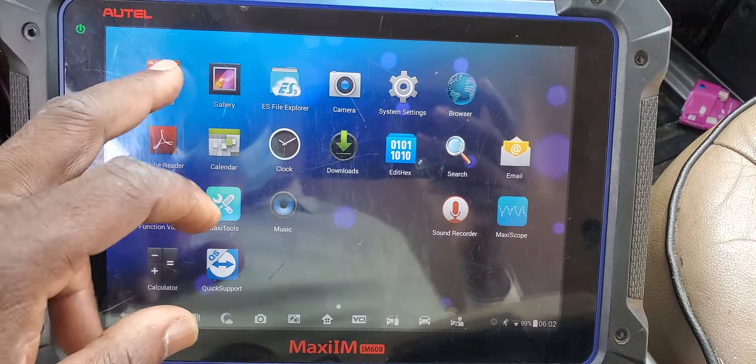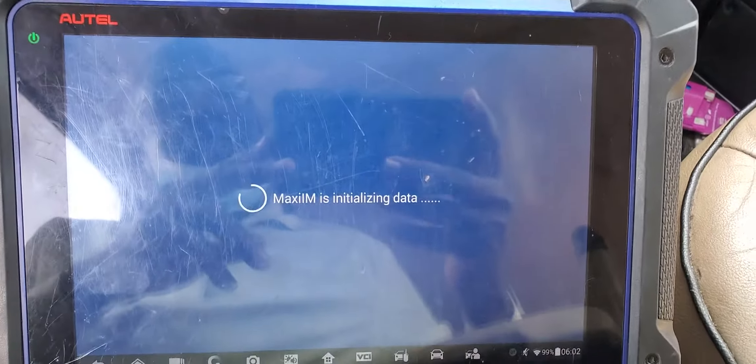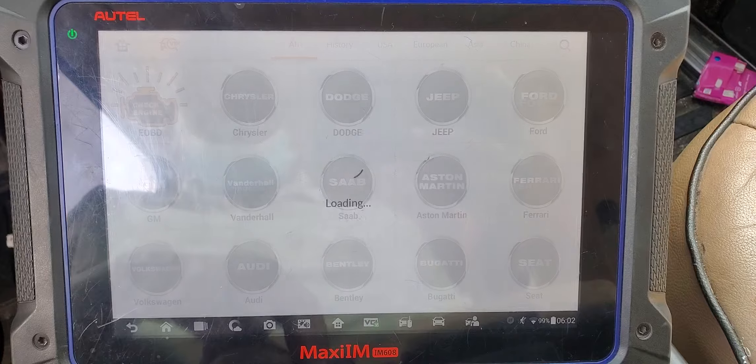This computer may have two problems — we may need to update it to the latest software, because it's not supposed to turn off like that. Let's see what's going to happen.